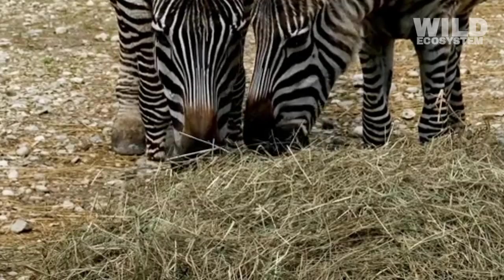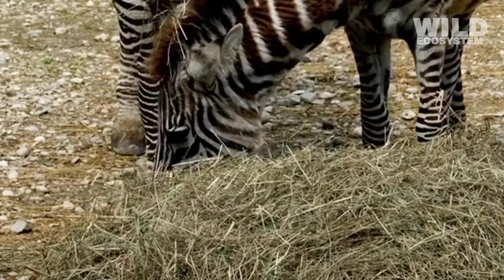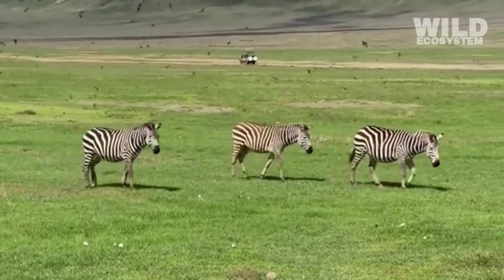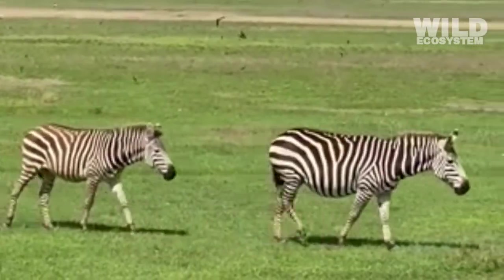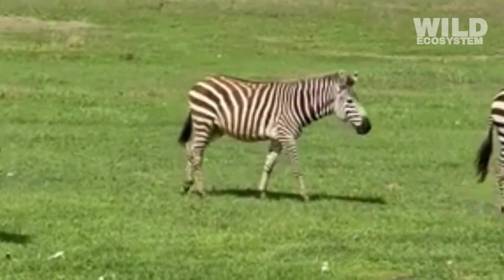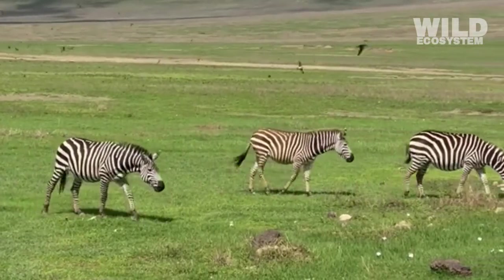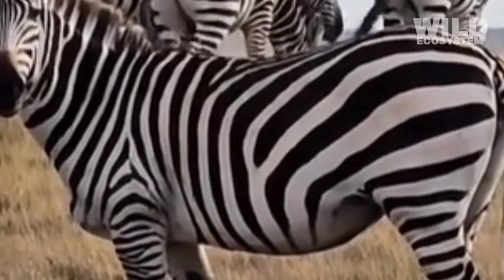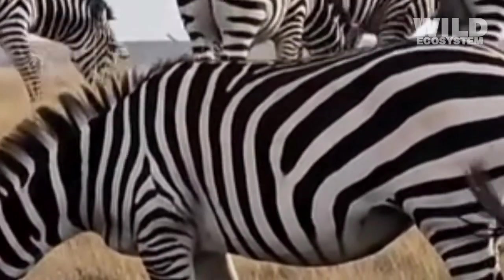Herbivorous animals need to eat for many hours each day because plants are low in calories. Zebras are excellent long-distance walkers and can keep moving across the landscape to find fresh grazing grounds, something predators cannot do as effectively. Their digestive system allows them to survive on grasses that many other animals cannot eat because the fibers are too tough.